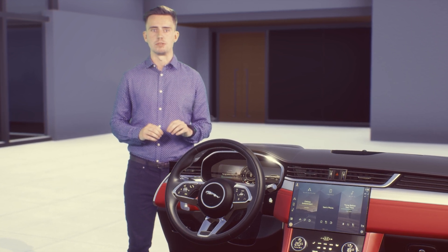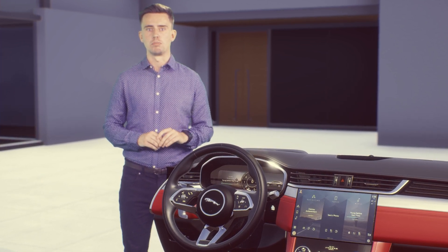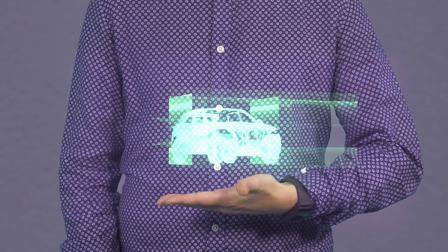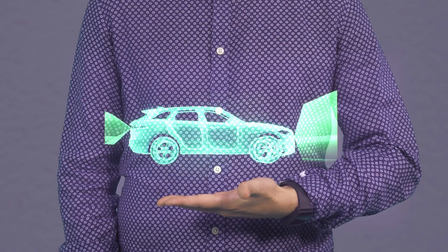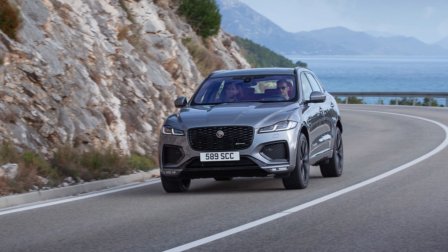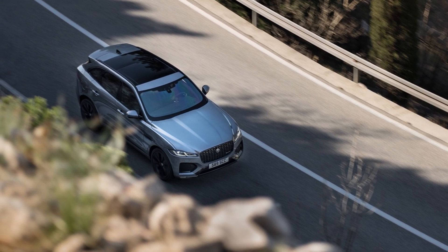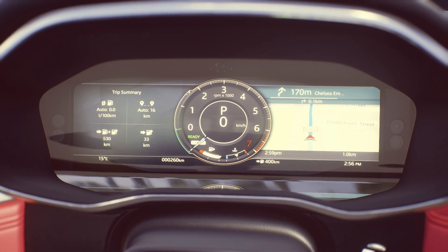PIVI Pro is more than infotainment — it's also your central interface for all driver assistance features. For example, the 3D surround camera system shows on the central touchscreen a 360-degree view around the vehicle for parking and low-speed maneuvering. This fuses together images from four on-board cameras to provide a seamless, real-time view which you can pan around to spot any hazards. On a journey, your navigation learns your routine and regular routes to refine its suggestions. The voice guidance knows to keep quiet when you're travelling on roads you drive regularly, and it displays a traffic summary and ETA for your most likely destination, without you having to set one.